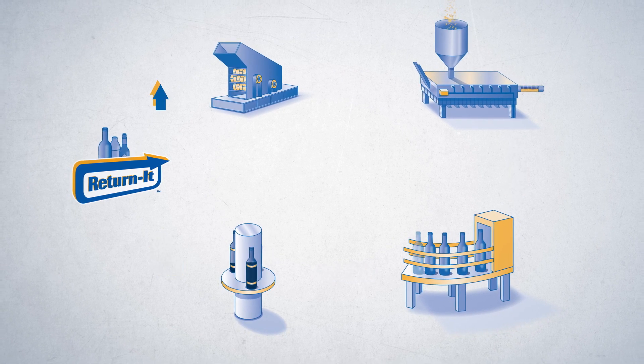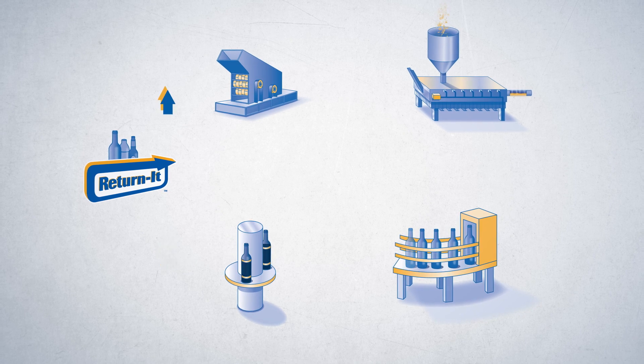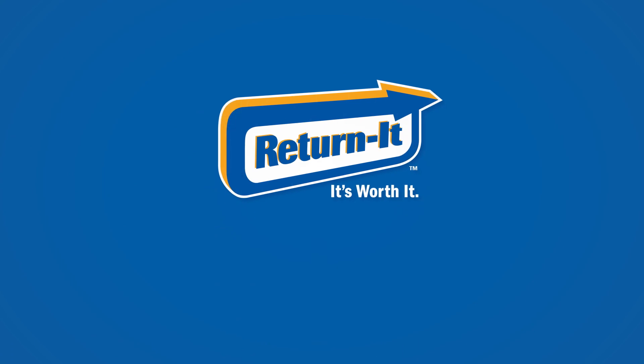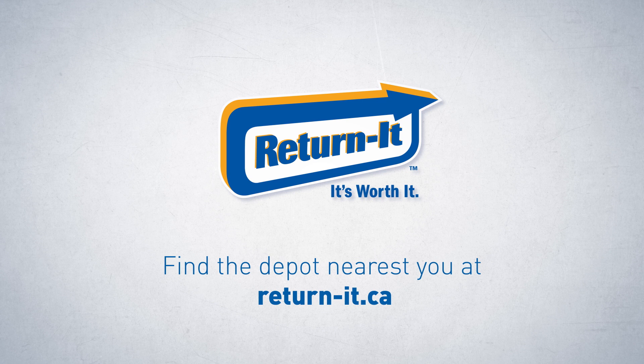A closed-loop system is ideal, as glass that's made into other products can't be returned into Encorp's system for recycling again. To do your part, make sure you always bring your containers to a Return It Depot. Find the depot nearest you at Return-It.ca.